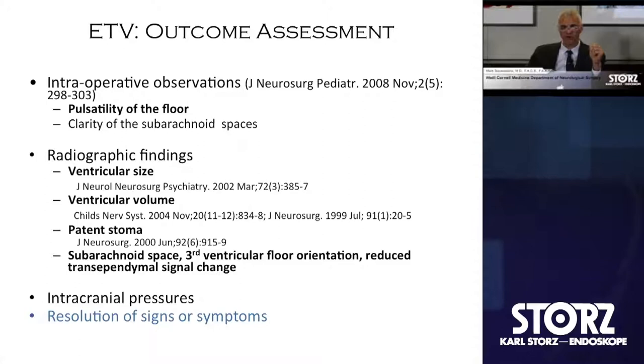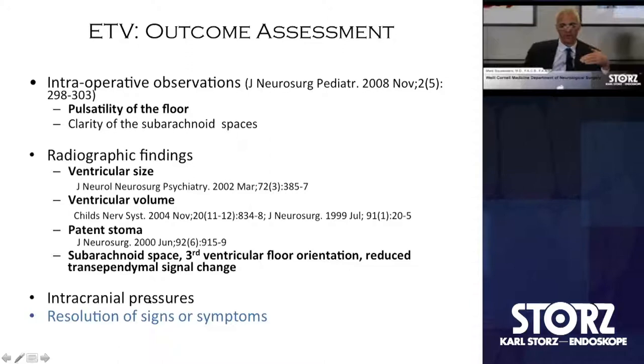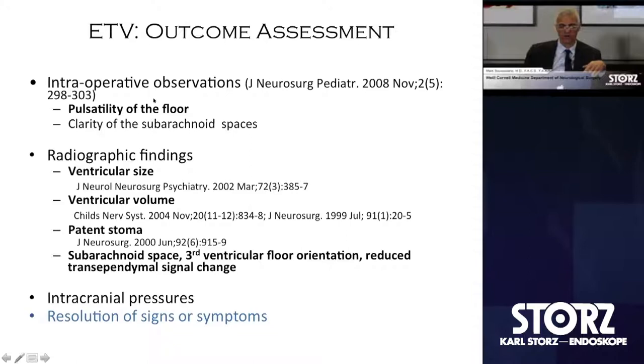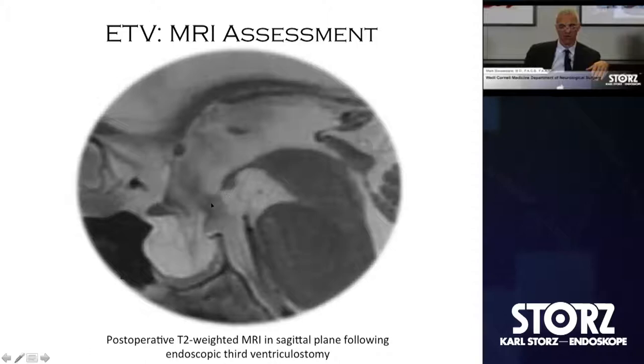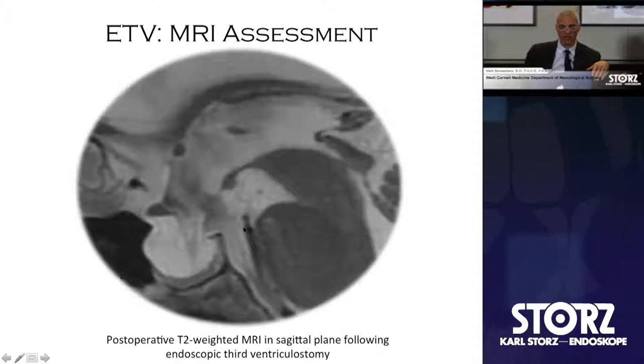As far as outcome assessment, resolution of signs and symptoms is the most important element. Very few rely on intracranial pressure monitoring anymore. We never leave an EVD for de novo treatment of hydrocephalus with aqueductal stenosis. Intraoperative observation — the idea that the subarachnoid space is not obscured, there's good pulsatility of the floor — we've published on that, and there's also been publication on ventricular size and ventricular volume. The real gold standard is resolution of signs and symptoms, and in the infant, plateauing of head circumference. MR beautifully demonstrates turbulent flow pattern on T2 and FLAIR sequences — a mid-sagittal plane showing essentially an empty sella syndrome with the floor fenestrated, and turbulent flow on either side of the tuber cinereum is very indicative of a patent stoma. It doesn't tell you about absorptive capacity at the subarachnoid space, but the stoma is clearly functional.